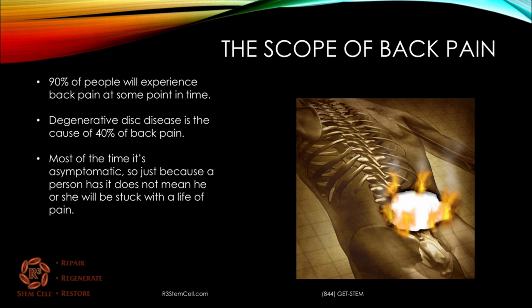90% of people will experience back pain at some point in time, and an unfortunate few of those, about 10%, will become chronic. Degenerative disc disease has been shown to be the cause of 40% of chronic back pain. Most of the time when you see degenerative disc disease on an MRI it's not symptomatic, so just because a person has it on an MRI doesn't mean he or she will be stuck with a lifetime of pain — but if they are, it really causes significant disability.